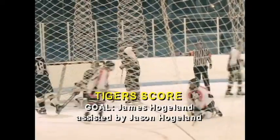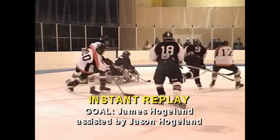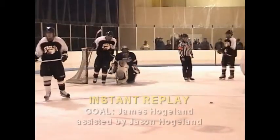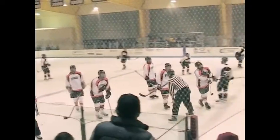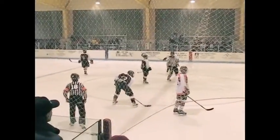Score! A spin move. That spin move was done by number 17, James Hoagland. He's only a sophomore. Hoagland had the puck about eight or ten feet in front of the goalie and spun counter-clockwise and fired it in between the goalie's legs. Nice move.